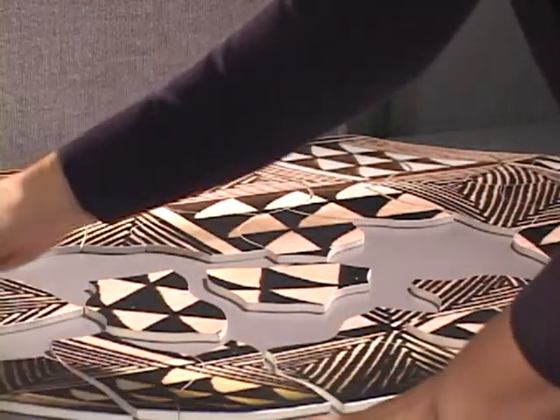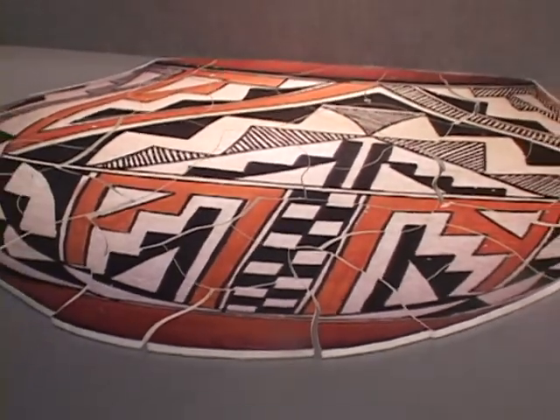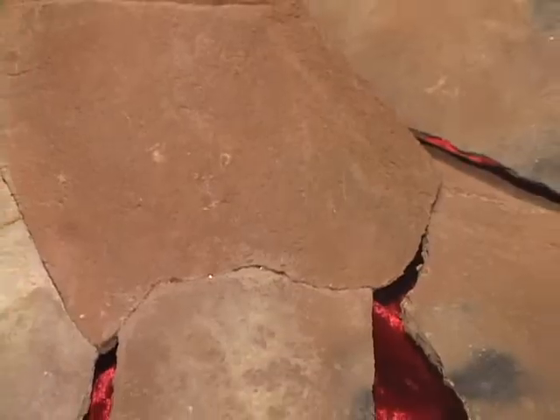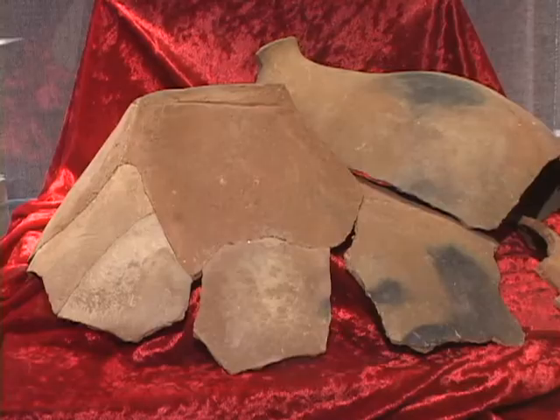I see that you're working on some puzzles down there. Am I correct? Yes, these are actually a couple examples of some Native American pottery that we have. These are meant to symbolize putting together a piece of pottery like we do in our anthropology collection. Could be time-consuming, I imagine. Yes, it can take months sometimes to research one piece, especially things that you're not familiar with.